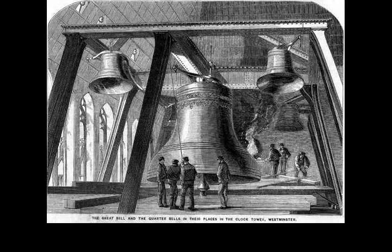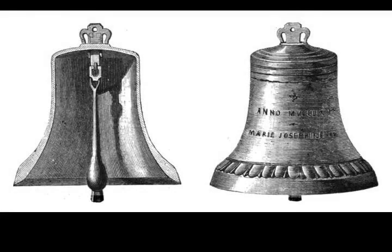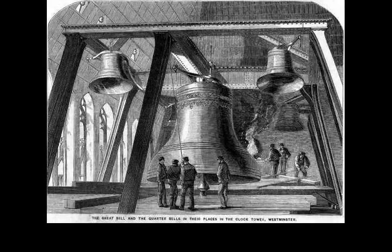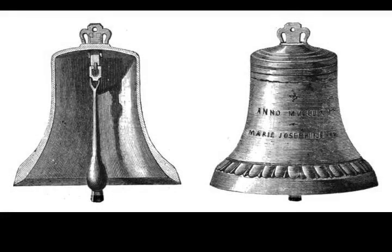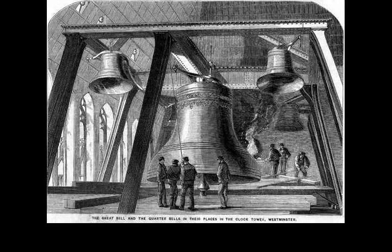To make the repair, a square piece of metal was chipped out from the rim around the crack, and the bell given an eighth of a turn so the new hammer struck in a different place. Big Ben has chimed with a slightly different tone ever since and is still in use today with the crack unrepaired. Big Ben was the largest bell in the British Isles until Great Paul, a 16.75-ton bell currently hung in St. Paul's Cathedral, was cast in 1881. In August 2007, the bell's striker was replaced for the first time since installation.